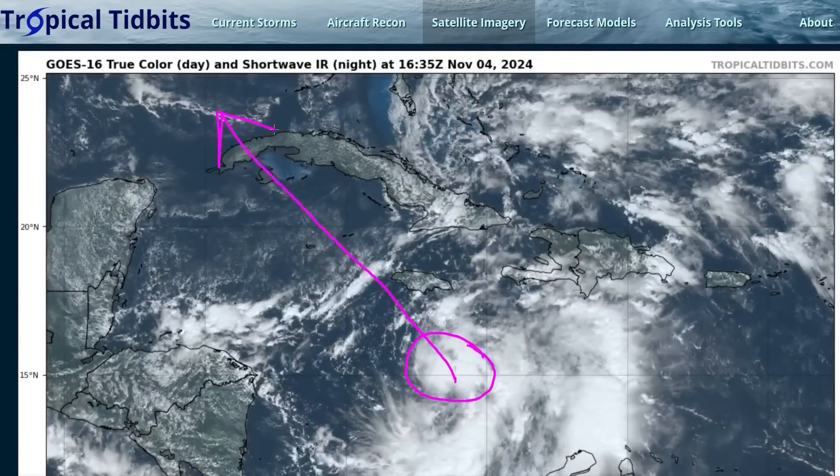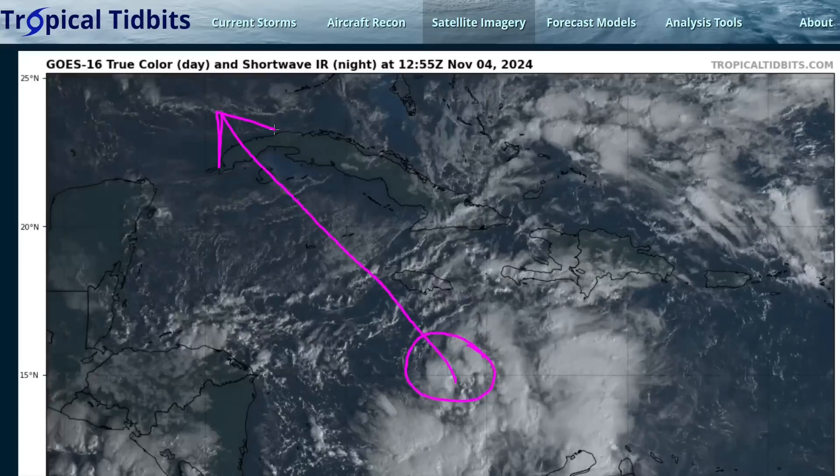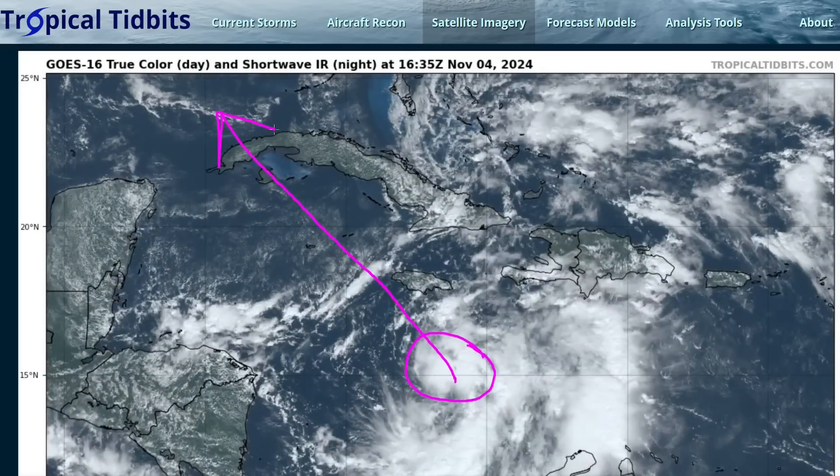It will eventually be making it into the Gulf of Mexico. For the moment, immediate impacts are going to be to Jamaica, the Cayman Islands, and Cuba.